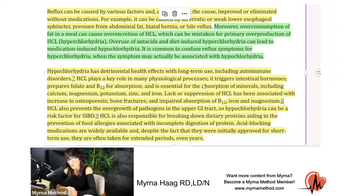This low stomach acid has detrimental health effects with long-term use. A lot of these antacids you're taking — lowering your stomach acid — can contribute to autoimmune disorders, affect intestinal hormones, and also affect the absorption of a lot of important vitamins and minerals like folate and B12. B12 is one of those vitamins that needs hydrochloric acid. So if you're taking a lot of these PPIs — these proton pump inhibitors — lowering that stomach acid, you could also be decreasing your B12 level. It can also affect calcium, magnesium, potassium, zinc, and iron.